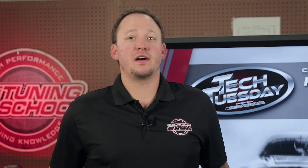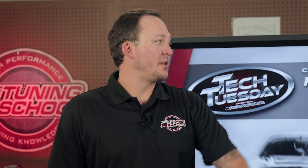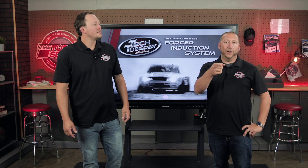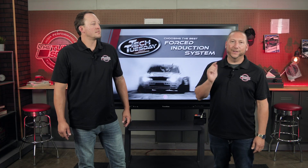We hope this information helps you pick out your new force induction system. We want to know what you would choose, so go ahead and leave us a comment below. And if you're looking for more information on how to tune your new force induction system, make sure you check out thetuningschool.com. Don't forget to subscribe for more high performance tuning knowledge. And as always, stay tuned.